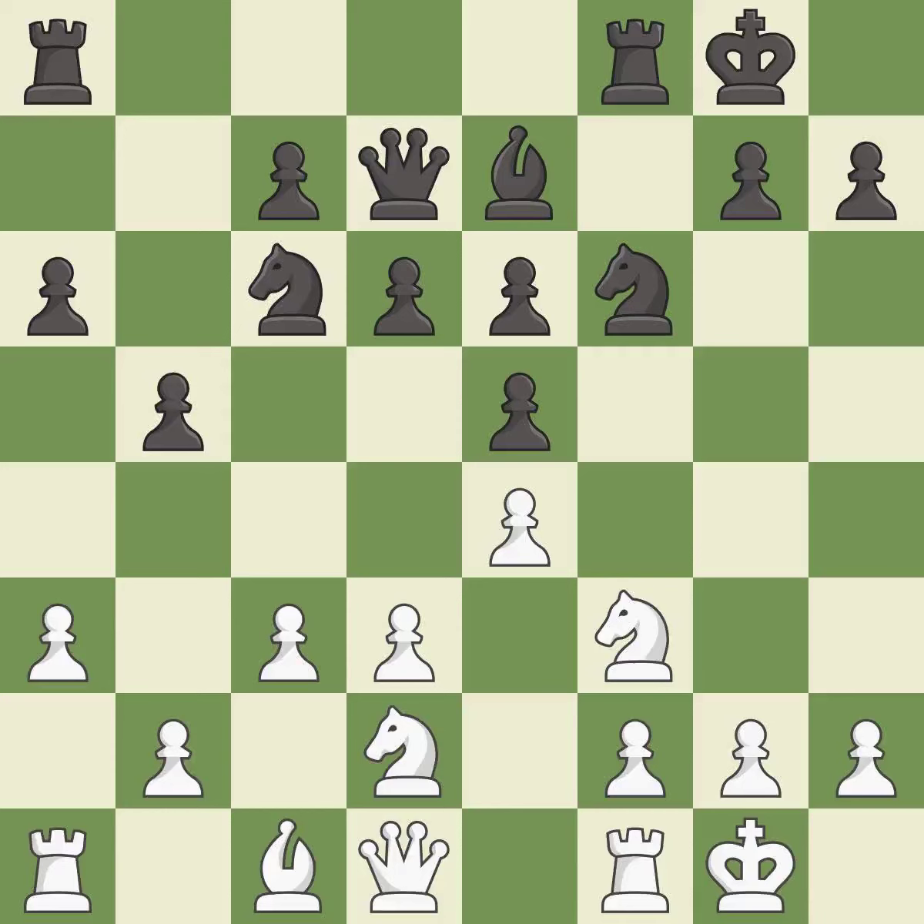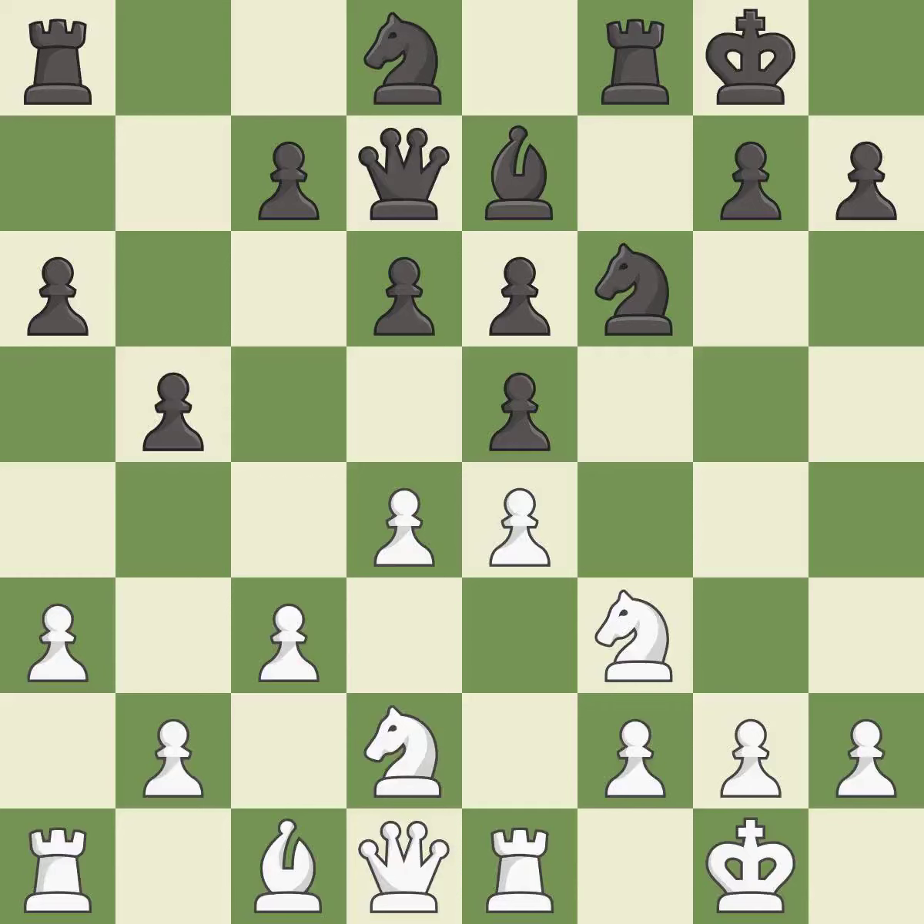That is the best move. There were worse options, but also something much better — that move is an inaccuracy. This is not the right idea, also an inaccuracy. This is an equal trade — the best response. Takes back, which is also the best continuation.